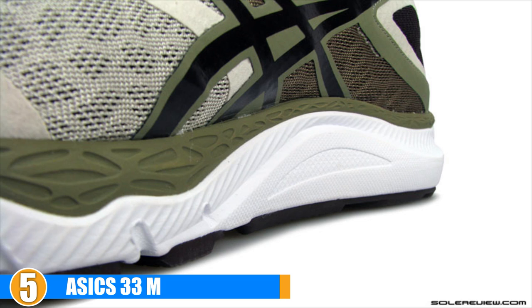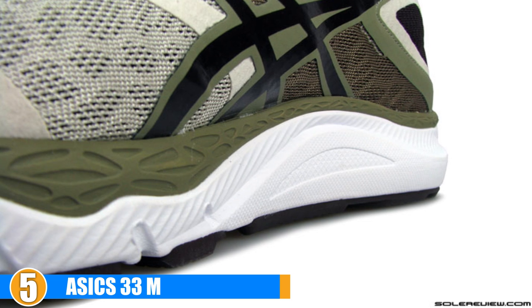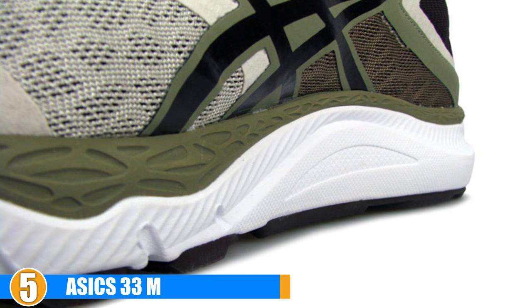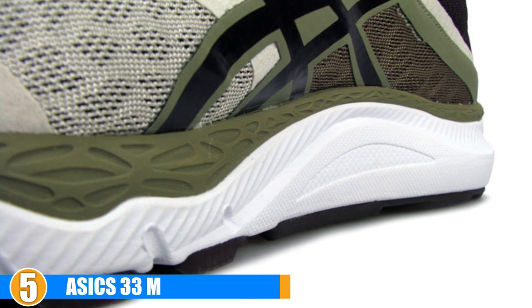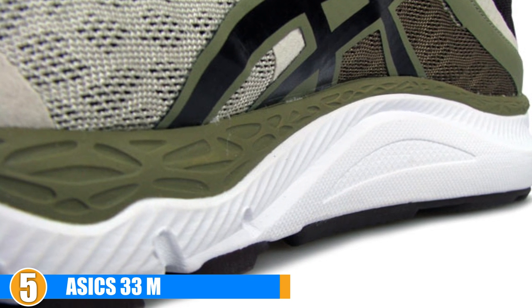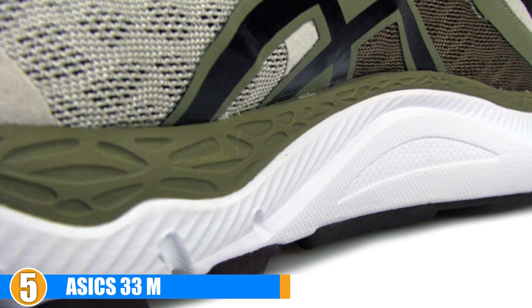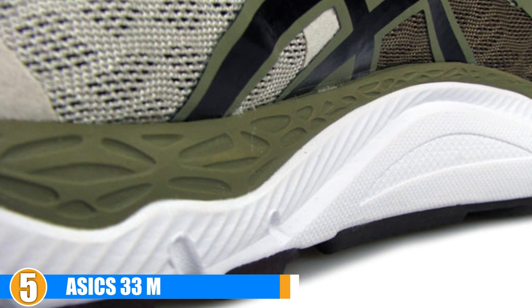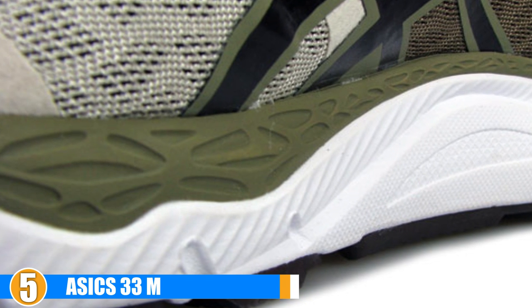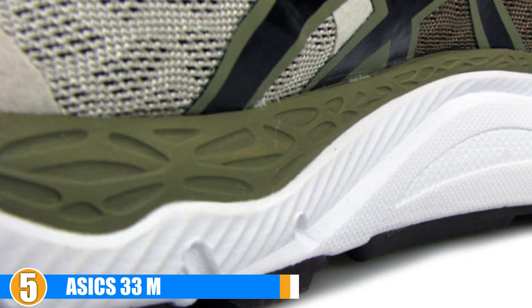Support: These running shoes are perfect for the neutral runner. They provide adequate support and stability during each of your runs, no matter how far you go. Durability: These shoes feature a seamless construction which not only makes them more comfortable but also more durable. Their midsole is just as durable and their antimicrobial properties ensure that your shoes stay fresh and clean.